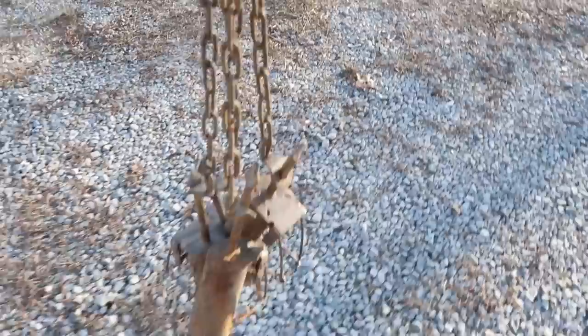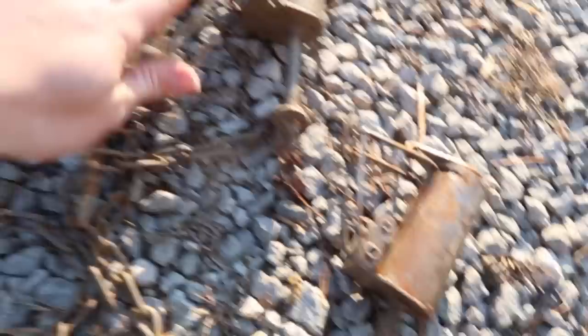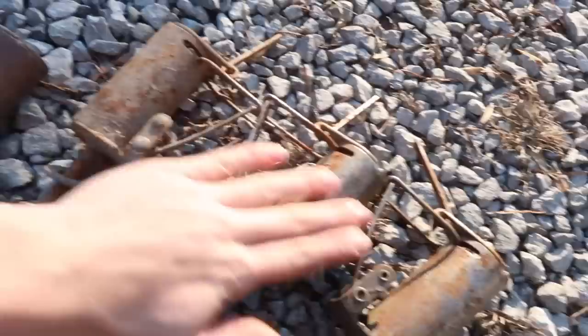Let's go get the traps. These here are today's trap of choice. These are called dog proofs, and these are basically only coon and possum traps. Coyotes, bobcats, foxes - stuff like that can't get caught in these. So these traps here are only for coon and possum. Actually, let's go out in the field and I'll just show you how to set them.